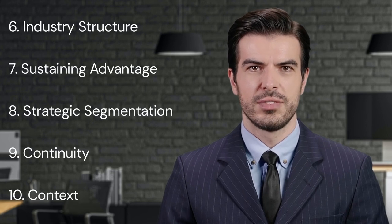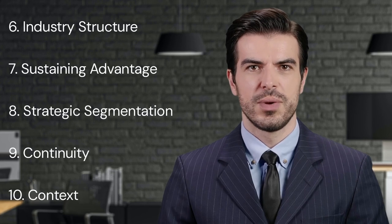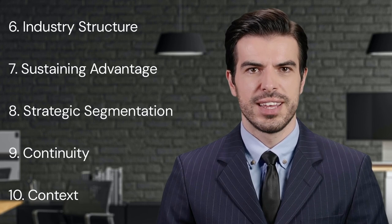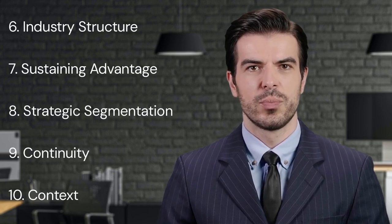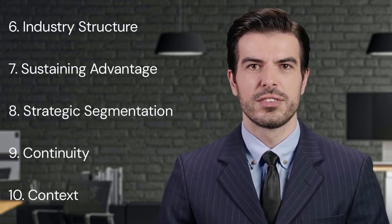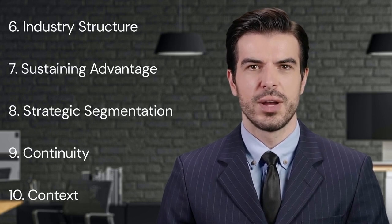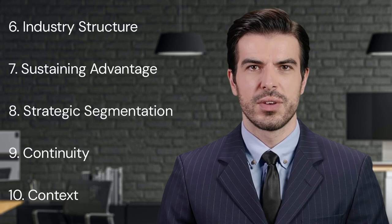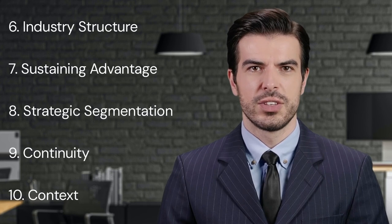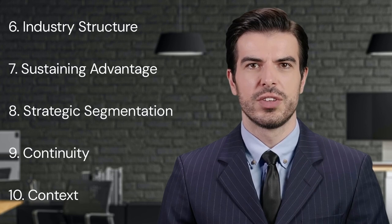Key Point Ten: Context. Porter posits that the value of these strategic tools and frameworks largely depends on the context. The five forces, value chain analysis, and competitive advantage strategies work best when applied in context, understanding the specific circumstances of the industry, company, and the broader environment. Understanding the local context, including the regulatory environment, sociocultural dimensions, and economic factors, can greatly help in making strategic decisions. These factors could impact competition and influence the effectiveness of business strategies.